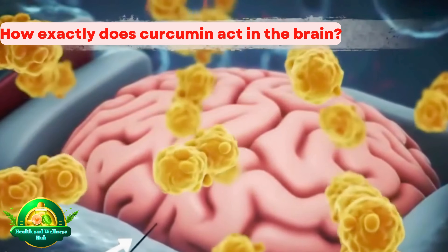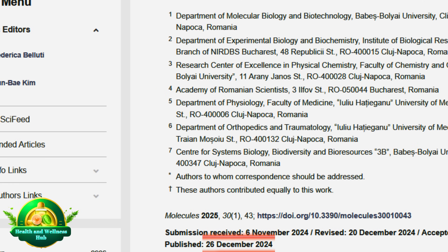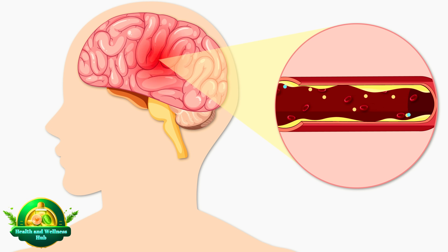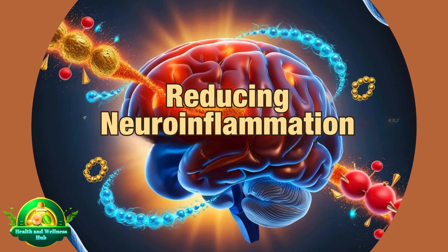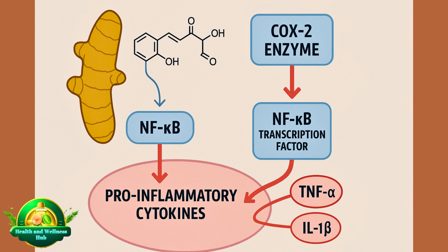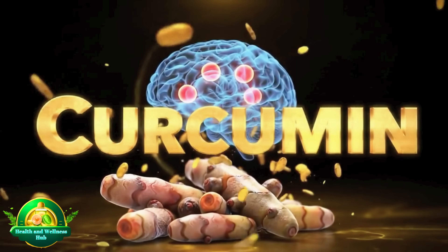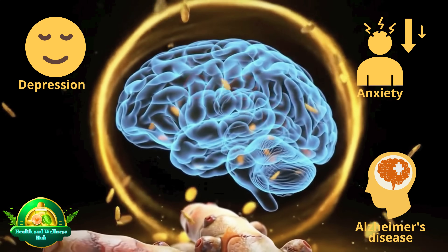According to a review published in Molecules in December 2024, curcumin can cross the blood-brain barrier when delivered in enhanced formulations, and it affects the brain through three main mechanisms. The first is reducing neuroinflammation: curcumin inhibits enzymes such as COX-2 and transcription factors like NF-κB, which drive production of pro-inflammatory cytokines — TNF-α and IL-1β — lowering neuroinflammation, a key contributor to conditions like depression, anxiety, and Alzheimer's disease.